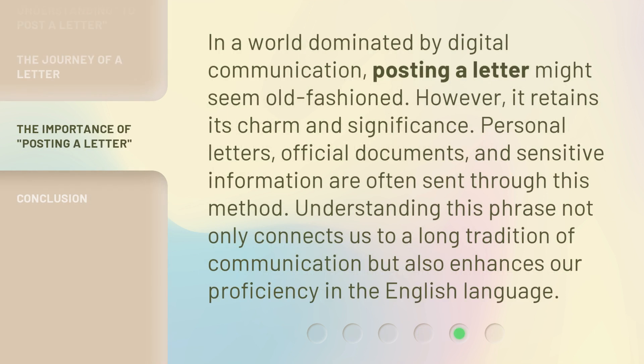In a world dominated by digital communication, posting a letter might seem old-fashioned. However, it retains its charm and significance. Personal letters, official documents, and sensitive information are often sent through this method. Understanding this phrase not only connects us to a long tradition of communication but also enhances our proficiency in the English language.